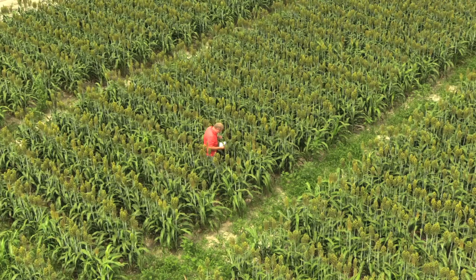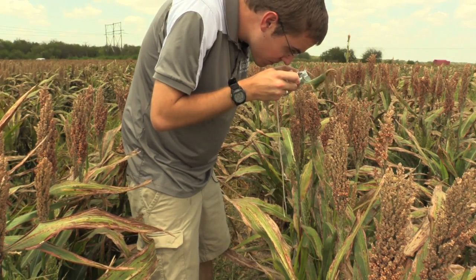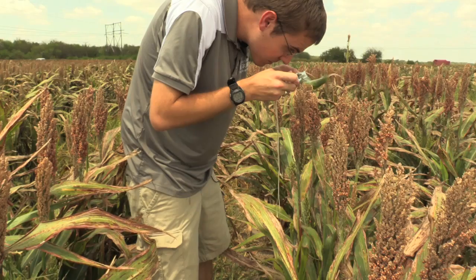If you are a sorghum farmer and want to know if the sugarcane aphid is present in your field, start by scouting the upper and lower leaves of your sorghum. The aphids are very small, so using a hand lens is important.